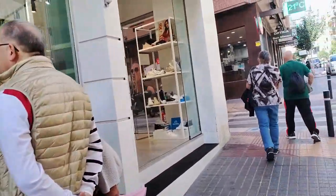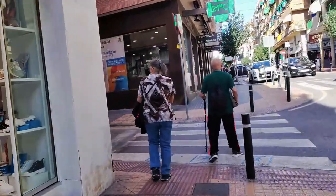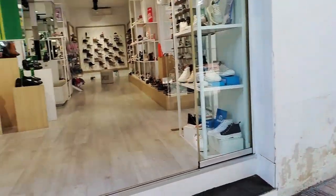Adjacent we find La Zapateria, a quality shoe store selling all the top brands, which brings us to the next corner.